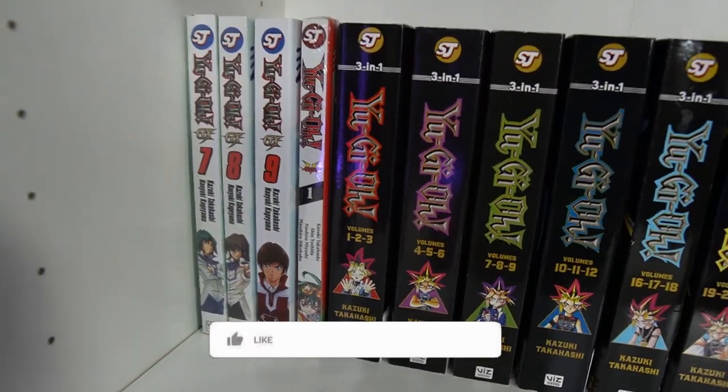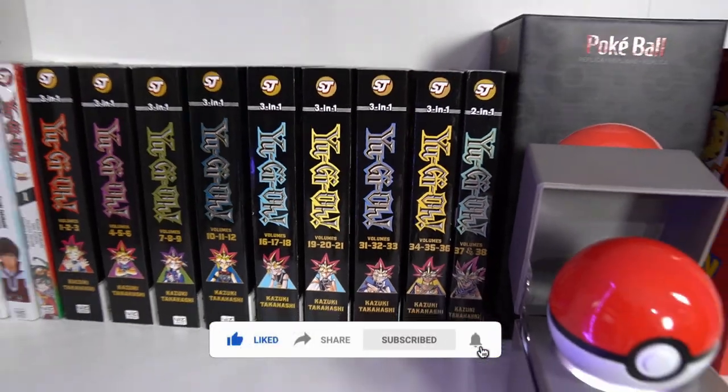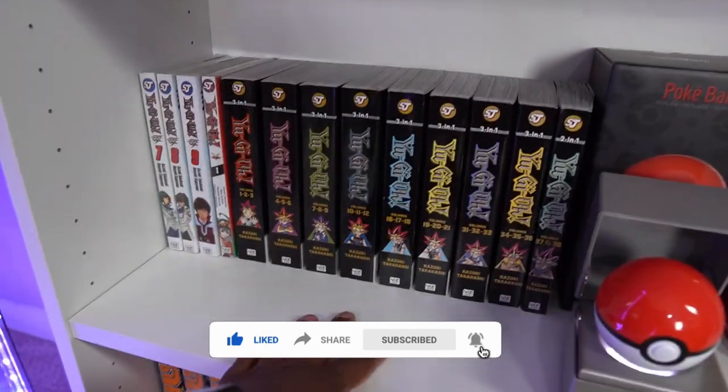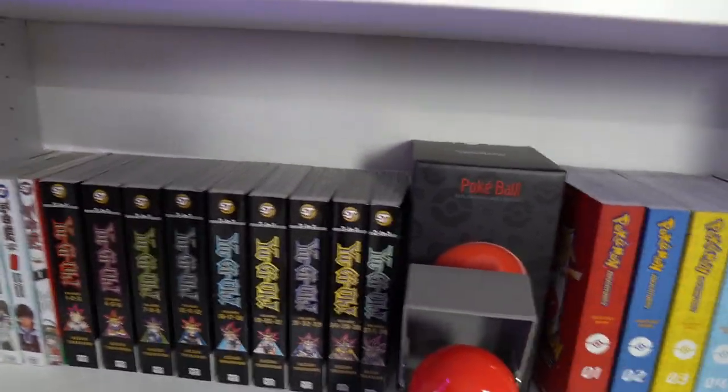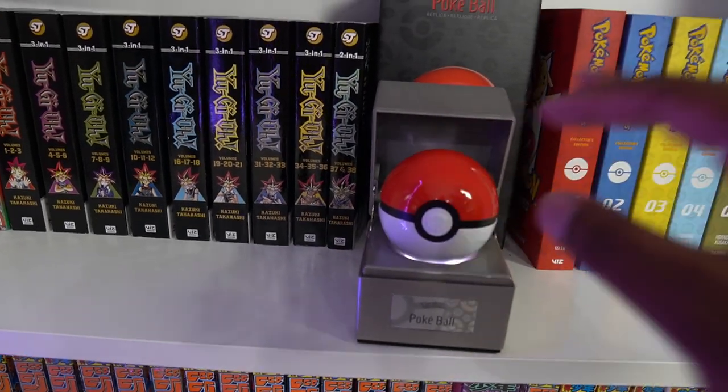Then we have Zexal — or actually that's Arc-V, sorry — Arc-V. Then we have all the Yu-Gi-Oh Omnibuses that I have; I'm still missing a few but not that many. And right here we have my infamous Pokéball, which I really love. I got this bad boy for about $75 because I had some coupons and deals from GameStop.com. It actually retails for about $100 — that's the Ultra Ball and the Great Ball. The Master Ball was limited and goes for about $500 online, so hopefully I can get that one day.